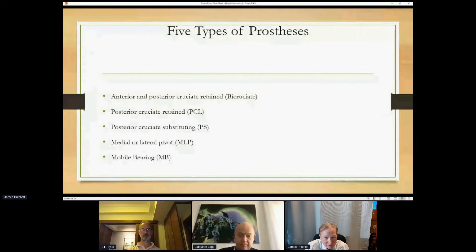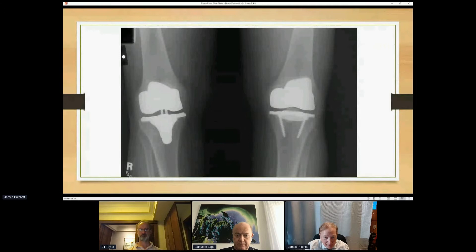Here are the five we ultimately looked at: bicruciate knee, posterior cruciate only, posterior stabilized, medial-lateral pivot — most people call this medial congruent now — and mobile bearing. What we found is that people could tell the difference at least 80% of the time. They could tell one knee was different than the other, and beyond that they would have preferences on which knee they liked better for different activities.